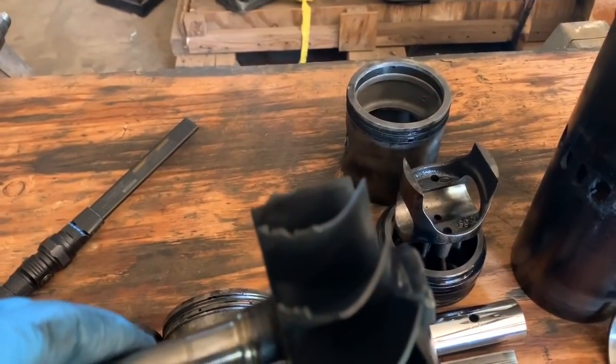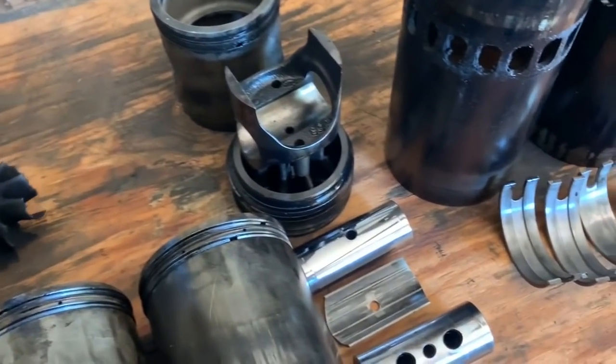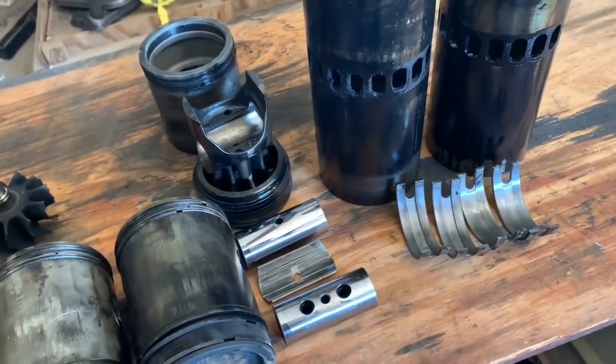Over the last year since we had the engine rebuilt, we had the turbo rebuilt three times because of that, but the cause wasn't exactly identified.